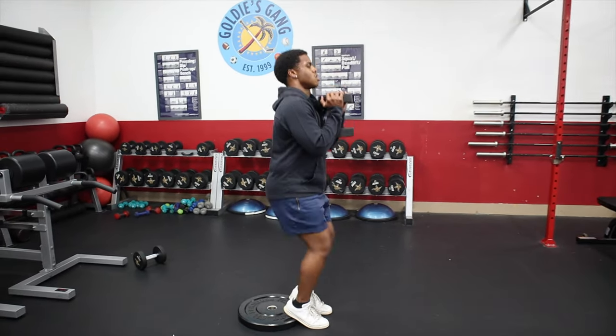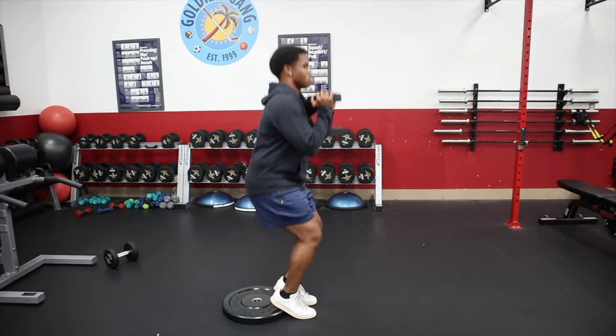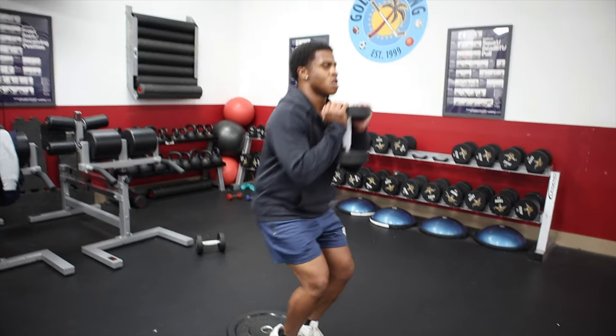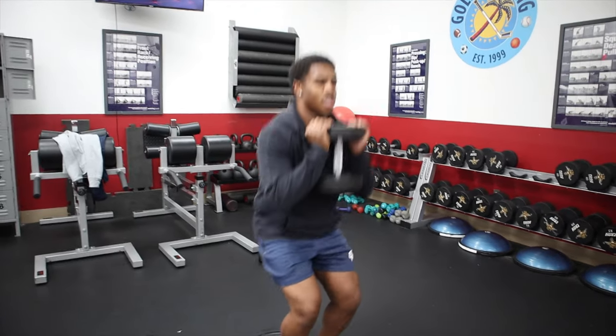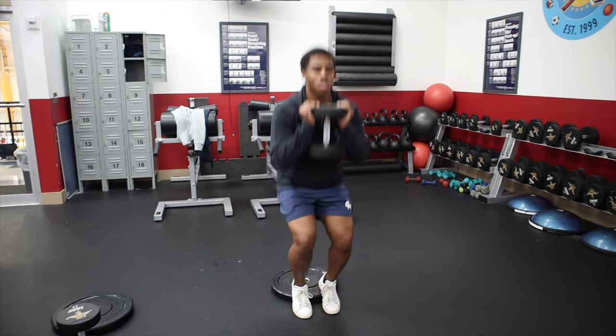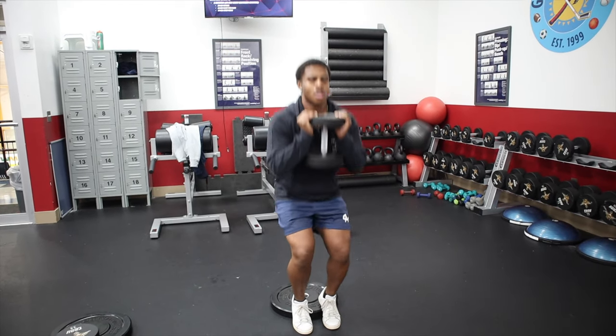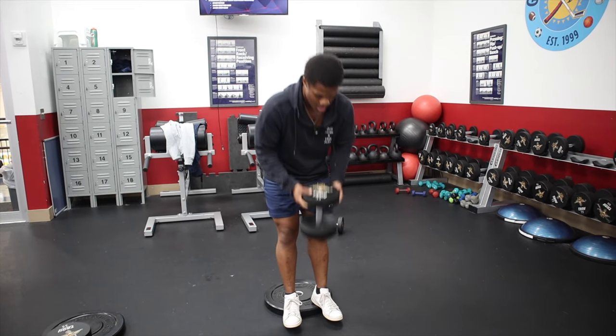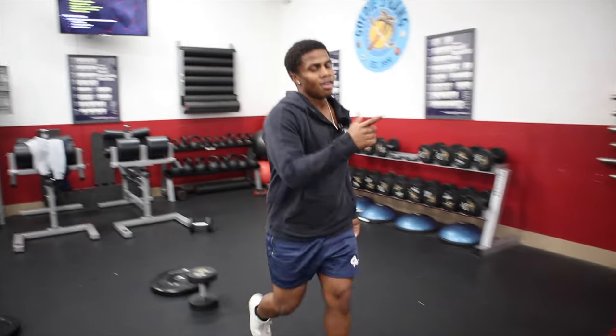Into the elevated closed-leg squats now — counting through ten reps. We got one more exercise left to finish round three.